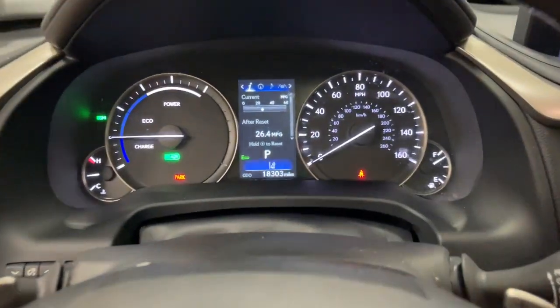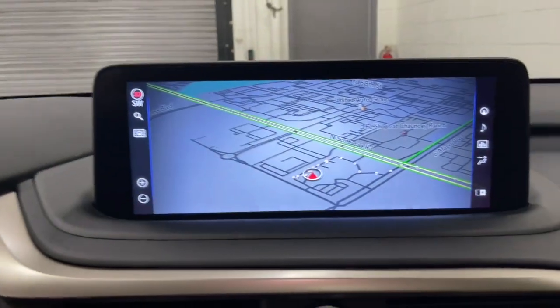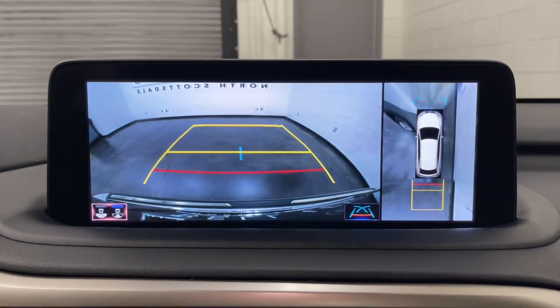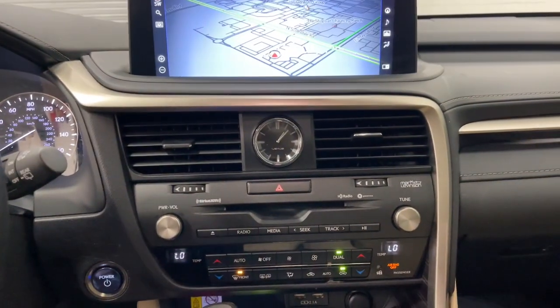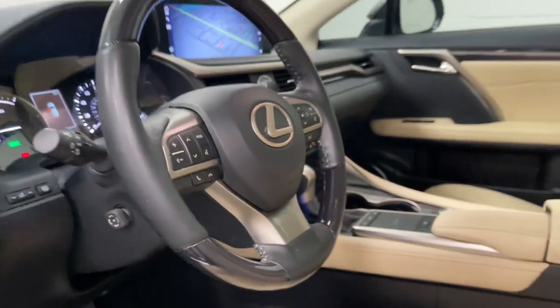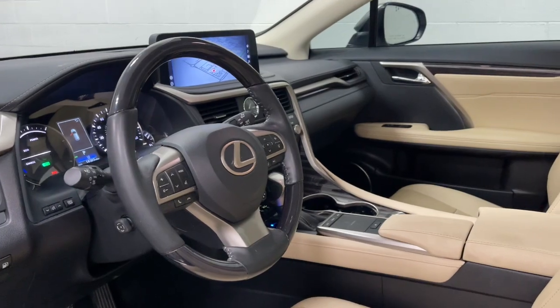These are just some of the great options this vehicle comes with: heated steering wheel, Apple CarPlay and/or Android Auto, head-up display, navigation system, keyless entry, heated mirrors, fog lamps, power liftgate, woodgrain interior trim, and satellite radio.